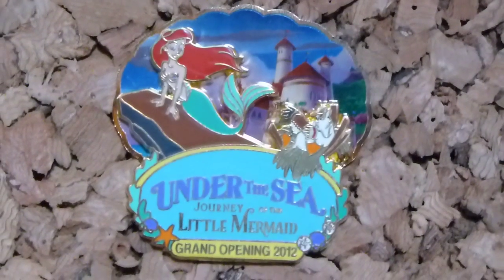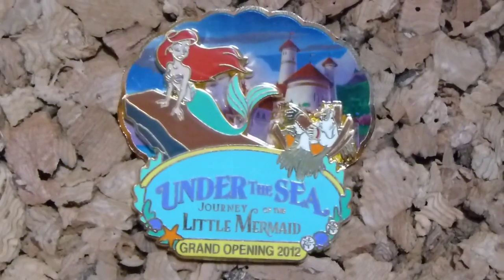The next pin is a Little Mermaid pin for the opening of the Under the Sea: Journey of the Little Mermaid ride in Magic Kingdom. It's got Ariel on the rock and the seagull — I can never remember his name — in front of Eric's castle. It looks like when you're walking past it at the theme park. It's a really cool pin because it is one of my favorite rides.